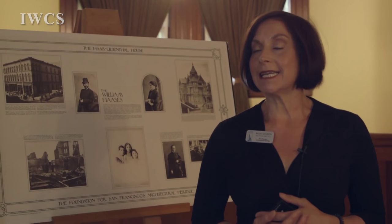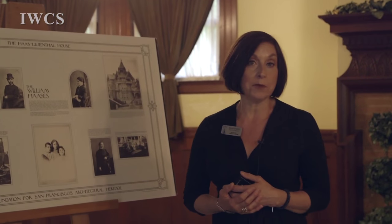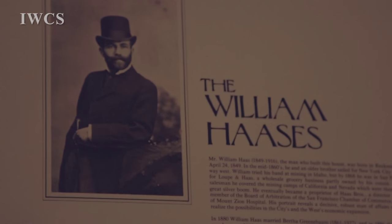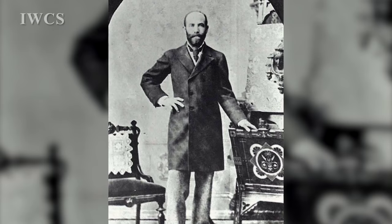The house was built in 1886 and has been lived in by three generations of the same family until 1972, when it was donated to the Foundation for San Francisco Architectural Heritage. William Haas came from Bavaria, Germany — he was 16. He was born the same year as the Gold Rush.